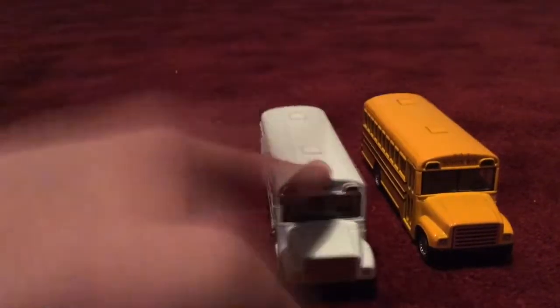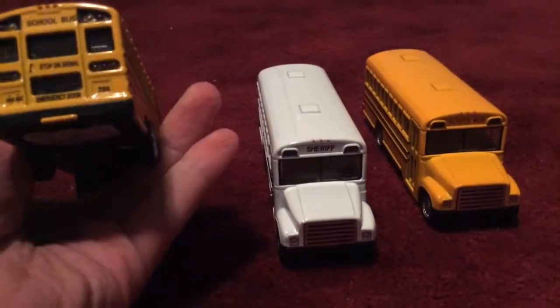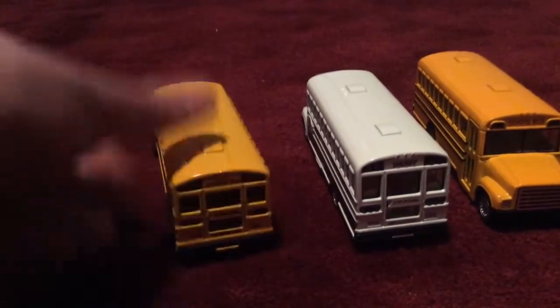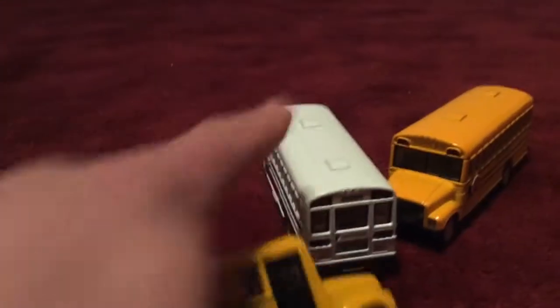It has the same seats and windows, but this one is dark yellow, that one's bright yellow, and this one's white. The seats on this one are black, but they're the same as the others. This one has the same back, kind of like the other one, but the windows are different and the back's a little smaller. Same roofs, kind of like those two. The stop signs are both red except on the third one.